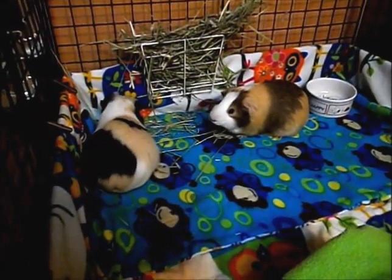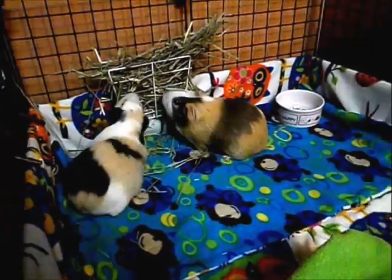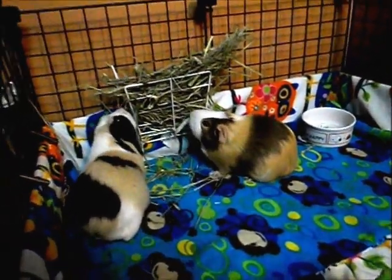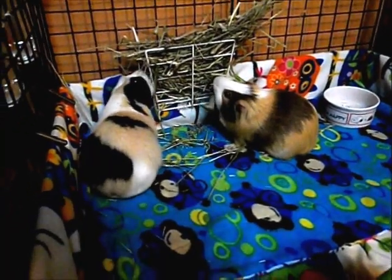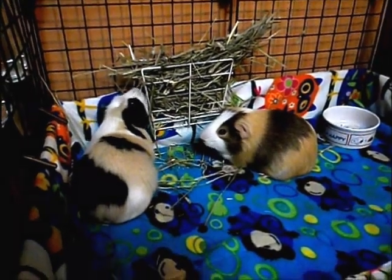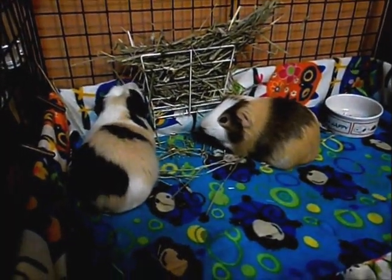Guinea pigs need unlimited hay, so that means they should always have hay in their cage. You can give your guinea pig hay in different ways — you can have it in a hay rack, in a hay pouch that is usually made out of fleece, or in a bundle on the floor so that they can eat.